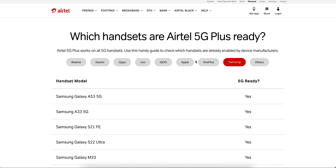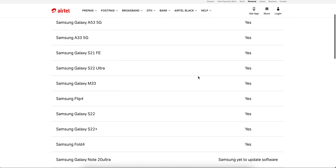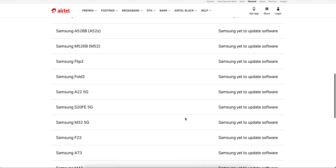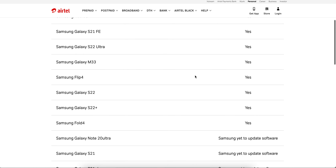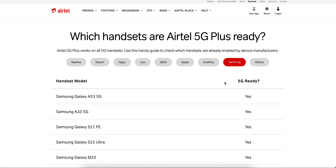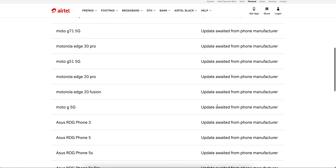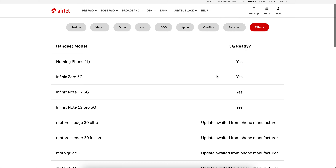Apple and Samsung are the most important for mobile device administrators. For Samsung, models like the A53, A33, M33, S series, S22, Z Fold, Z Flip, A73, and M series are all 5G supported — covering the A, F, M, S, and Z series lines.